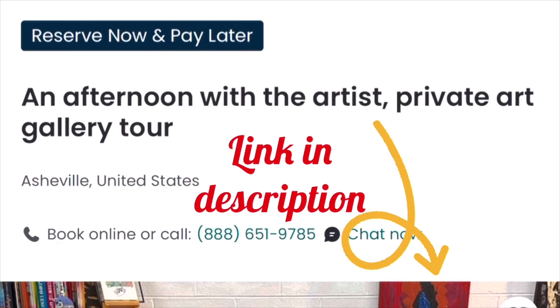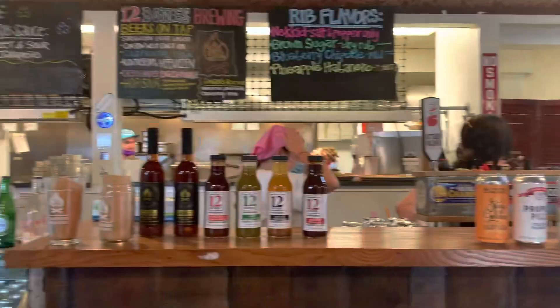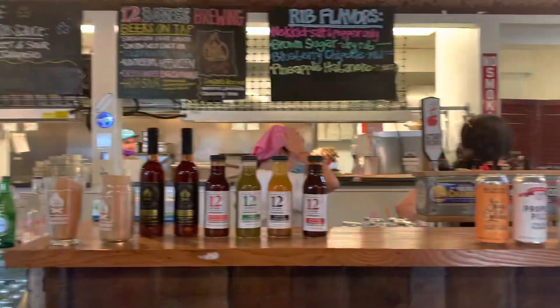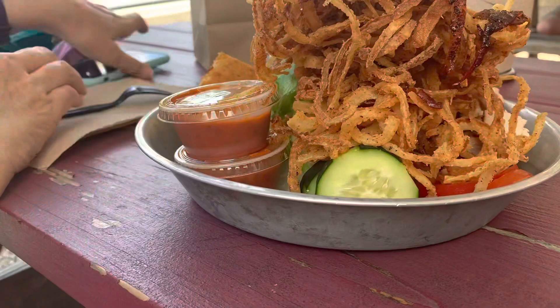When you need a break from all the art, there's plenty of places to grab a bite to eat or a cup of coffee. I highly suggest 12 Bone Smokehouse, a popular restaurant that has been frequented by famous folks like former President Obama. In addition to amazing food with a southern flair, they also have souvenirs so you can take home their tasty sauces and rubs. I even purchased their cookbook so I could attempt to recreate their mouth-watering food at home.